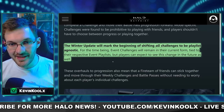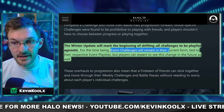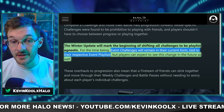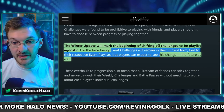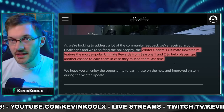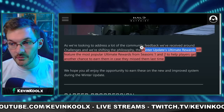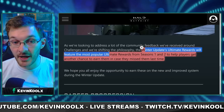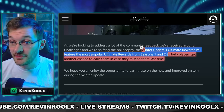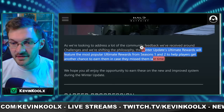So long gone will be the days of having to get 10,000 score points in Free for All alone. The important thing to point out for event challenges is that they will remain in their current form, tied to their respective event playlist, but players can expect to see this change in the future as well. Now that the weekly ultimate awards are more obtainable, 343 says the winter update's ultimate rewards will feature the most popular ultimate rewards from seasons one and two, giving players another chance to earn them in case they missed them.